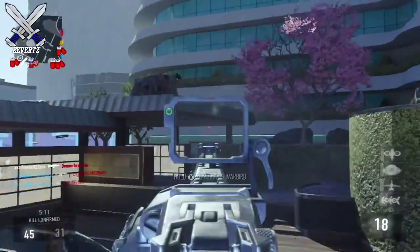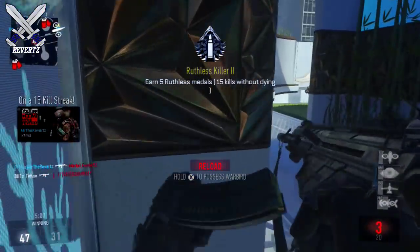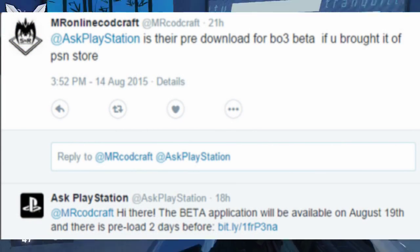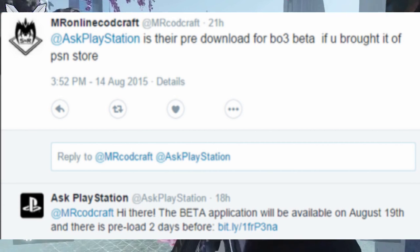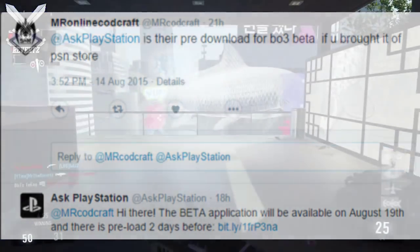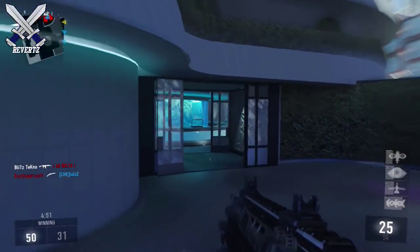You guys can ask them anything you want, any questions you have about their products. A guy asked them: is there a pre-download for the Black Ops 3 beta if you bought it off the PSN store? And they responded by saying: hi there, the beta application will be available on August 19th and there is a preload two days before.